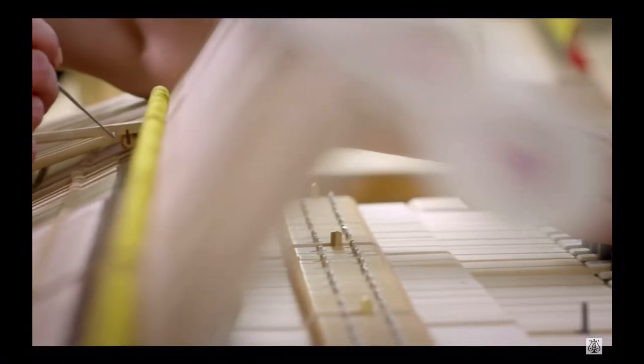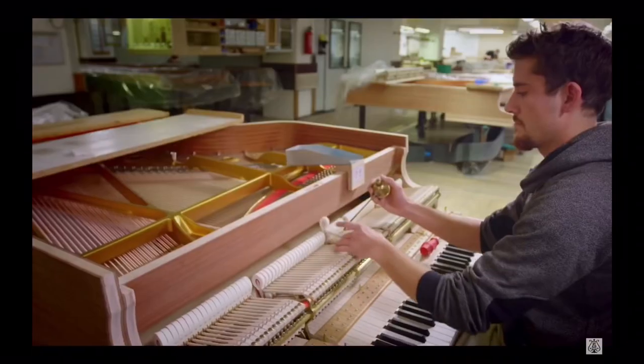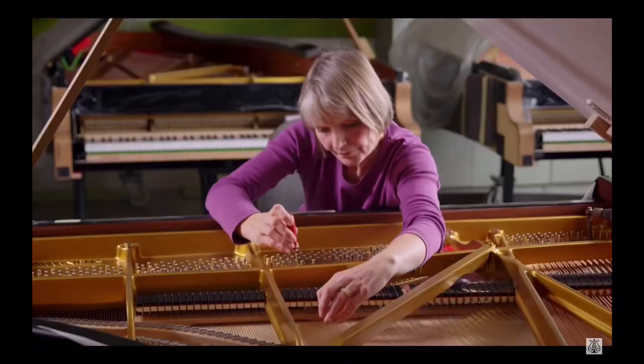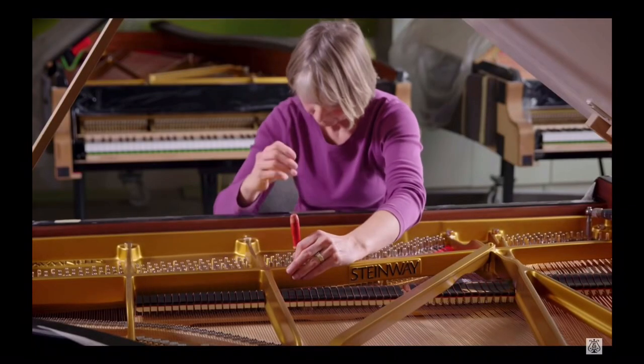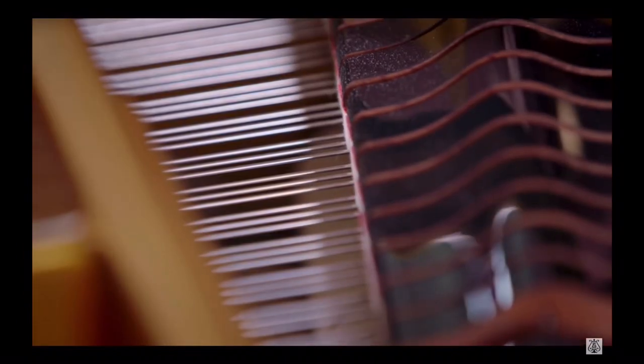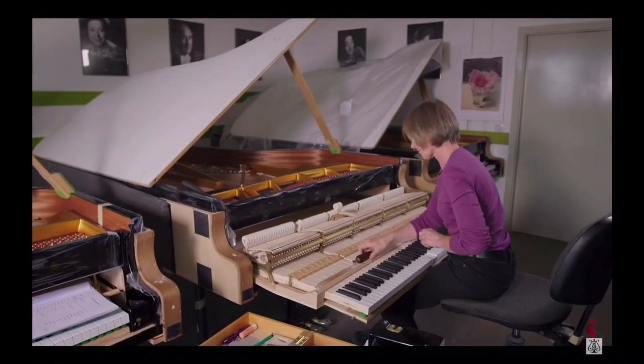Considering Steinway is viewed by many to be the best piano manufacturer in the world, this piano is the best of the best — an example of what those at the top of the piano building world can do when money is no object and perfection their only goal.